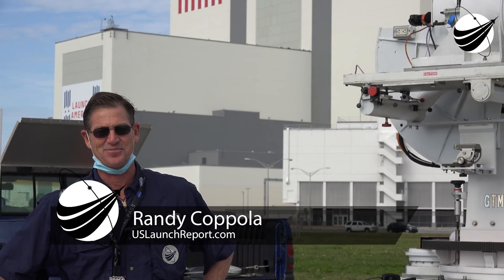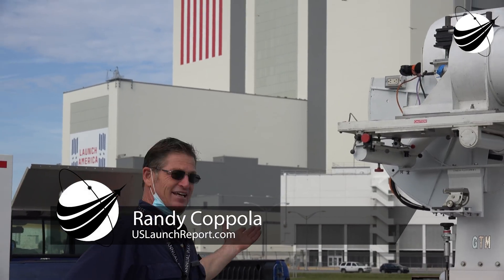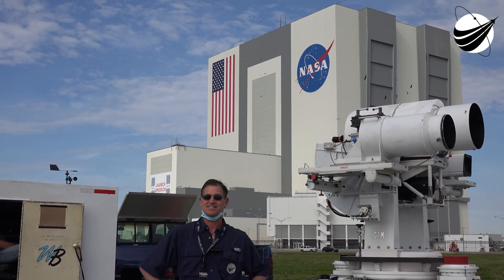Hey, everyone. It's Randy Coppola, U.S. Launch Report and Veteran Space Report. Here we are at Kennedy Space Center with the iconic VAB behind me. And we've got, of course, the U.S. Launch Report and Veteran Space Report team ready to take in CRS-21.